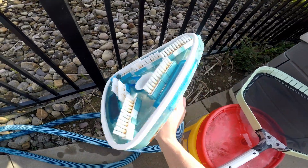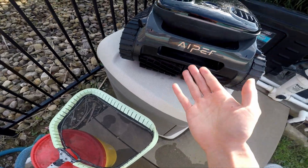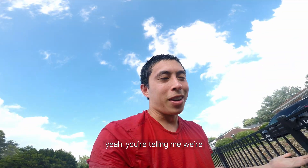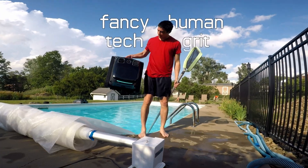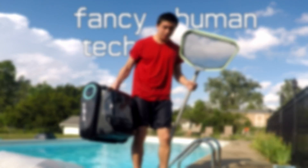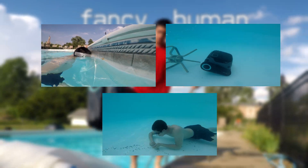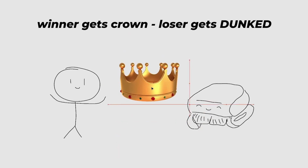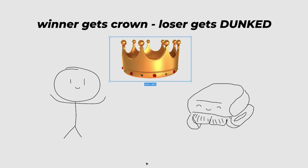Because back in my day, we cleaned pools with vacuum brushes and nets. And now we have these cordless robo underwater machines to do all that for us. We're living in the future. I want to see just how this fancy tech compares against human grit and determination, so I set up a gauntlet of three man versus machine challenges.